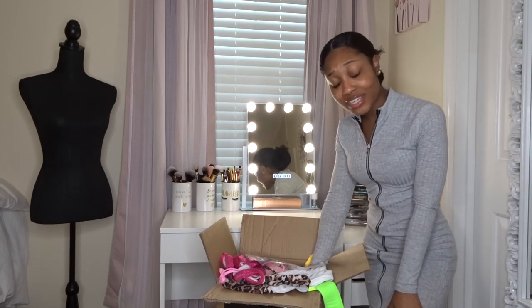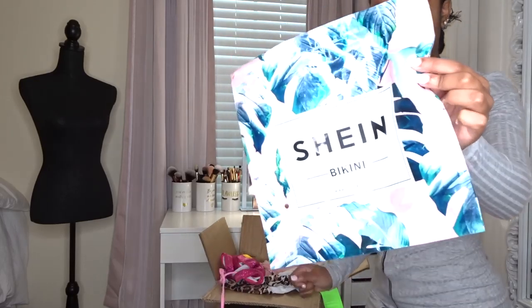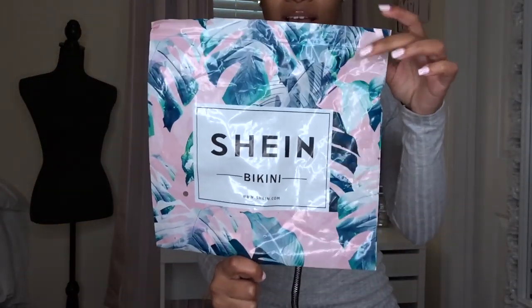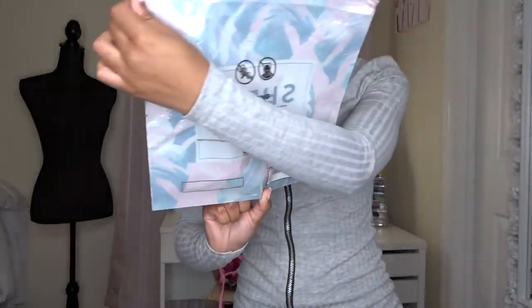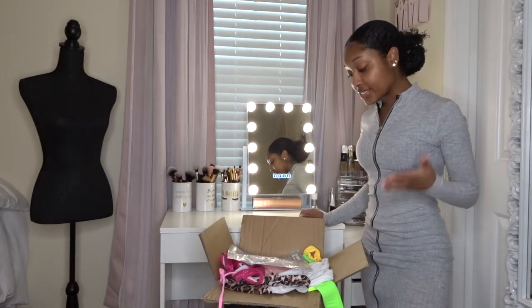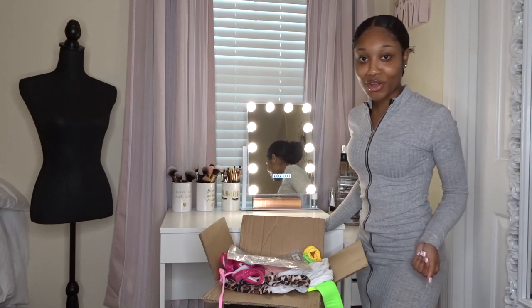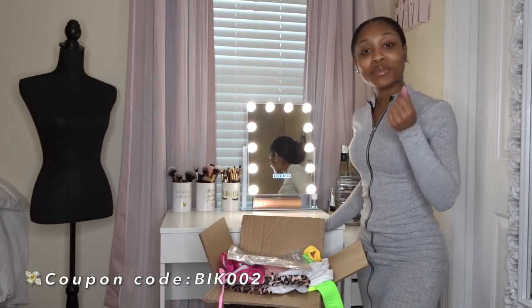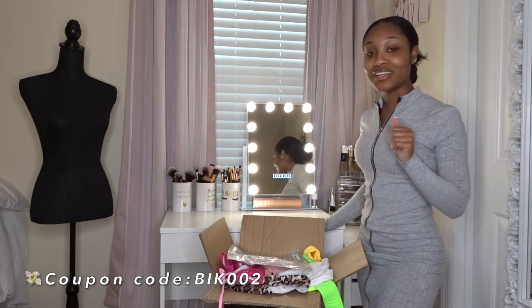Because I never showed you guys the packaging, this is how a lot of the bikinis came — in a little zip-lock bag like this. And because I do so many hauls for you guys, of course I'm going to leave you with a coupon code so you can save your coins and spend more on your spring break trip. I'll have that right here on the screen for you guys.